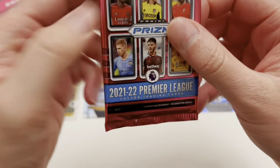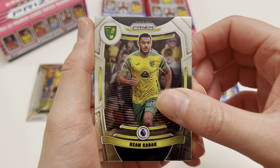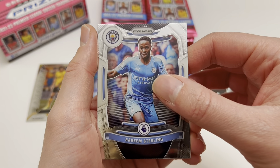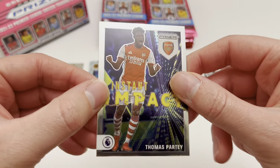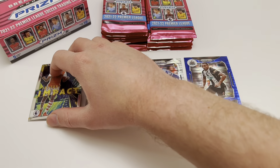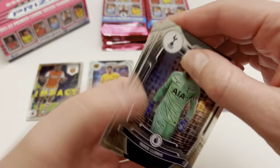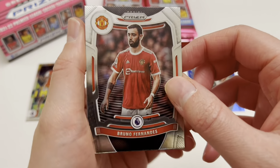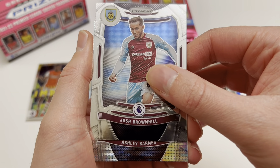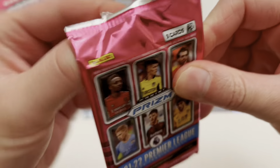Can this next pack maybe even bring us an autograph card? We have Ozan Kabak of Norwich, Buendia of Villa, Dan James of Leeds United, a base Raheem Sterling - obviously now at Chelsea - and we finish with an insert: Thomas Partey, Instant Impact. He is honestly a machine at Arsenal, a big part of their push to win the Premier League. Second insert of the day and we still need an autograph card and something super low-numbered. Pack seven: Hugo Lloris, Bruno Fernandes - we'll never forget him asking to come off against Liverpool - Alex Corral of West Ham, Josh Brownhill, and finally an Ashley Barnes silver Breakaway.